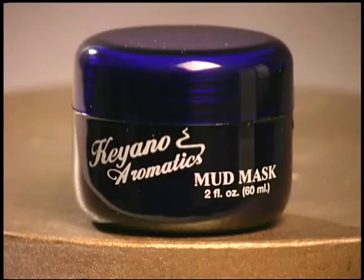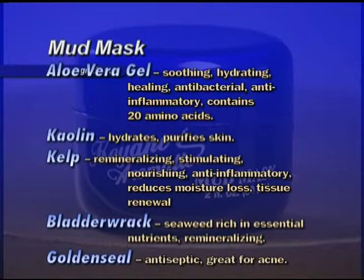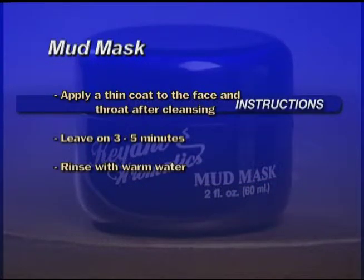Mud Mask — ideal for oily and acneic skin. A very stimulating mask with a combination of muds and clays to purify the skin, eliminate blackheads, and control oil secretions. Use once a week for best results. Key ingredients: Aloe vera gel is soothing, hydrating, healing, antibacterial, and anti-inflammatory. Kaolin hydrates and purifies. Kelp is remineralizing, stimulating, nourishing, and anti-inflammatory — reduces moisture loss and promotes tissue renewal. Bladder Rack is seaweed enriched in essential nutrients and remineralizing. Golden Seal is antiseptic and great for acne. After cleansing, apply a thin coat to the face and throat, leave on three to five minutes, and rinse well with warm water. Use in the shower in the morning to save time.